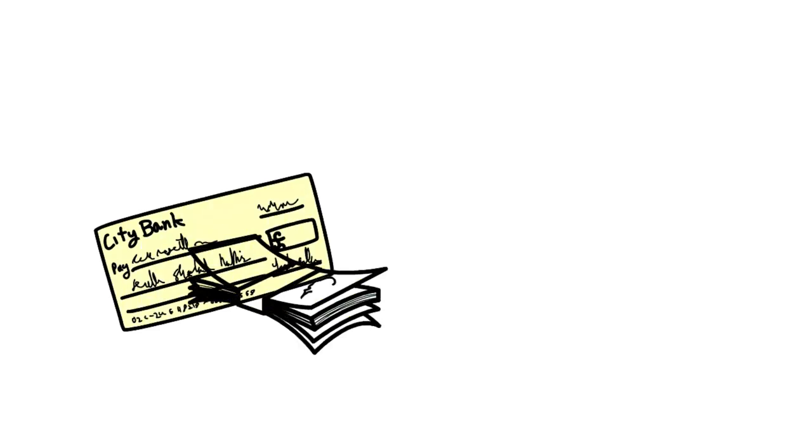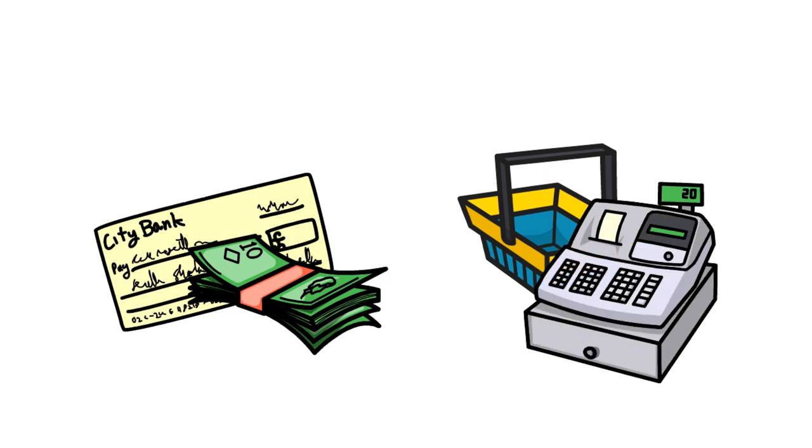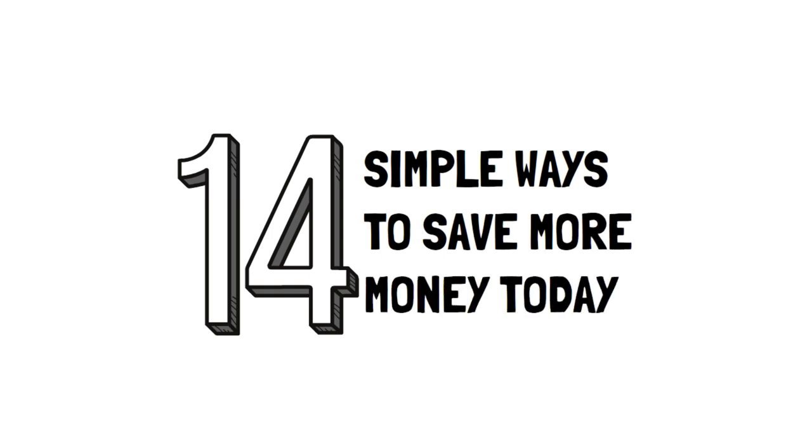I learned the importance of living below my means from a young age, which meant I always strive to keep my expenses lower than my income. In this video, I'm going to show you 14 simple ways to save more money today.